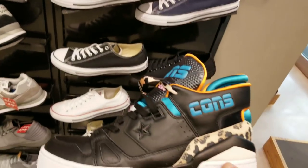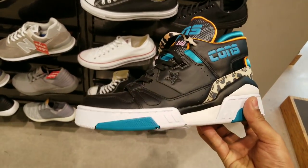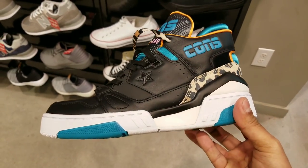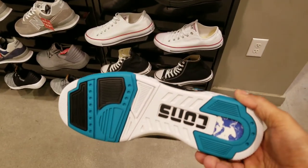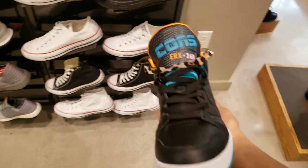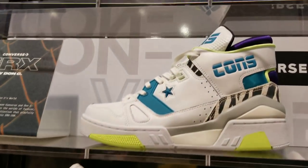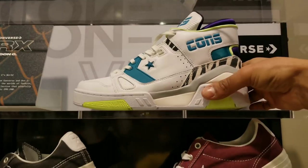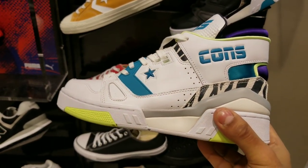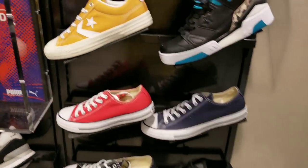They have the Converse Don C collab in this colorway — pretty dope. I'm actually leaning more towards this shoe if I had to cop one of the two. It's a little too high-top for me but it does give you that '80s feel. They have this other colorway too which looks a little more vintage. Honestly, the black pair is easier to pull off for daily wear but this pair looks pretty dope in person.